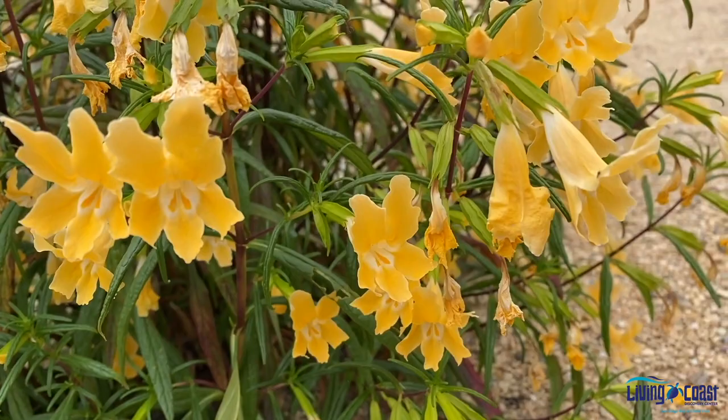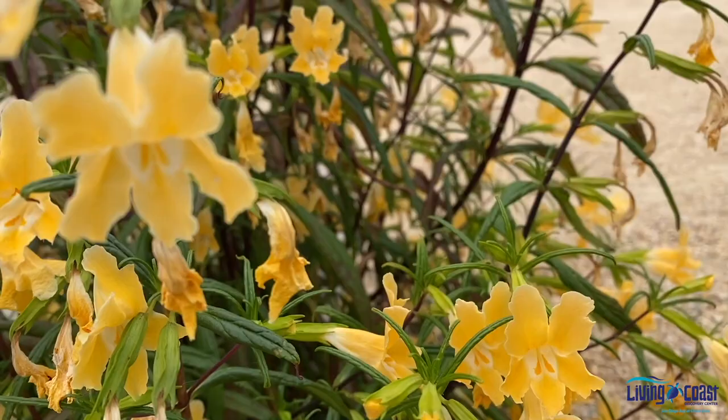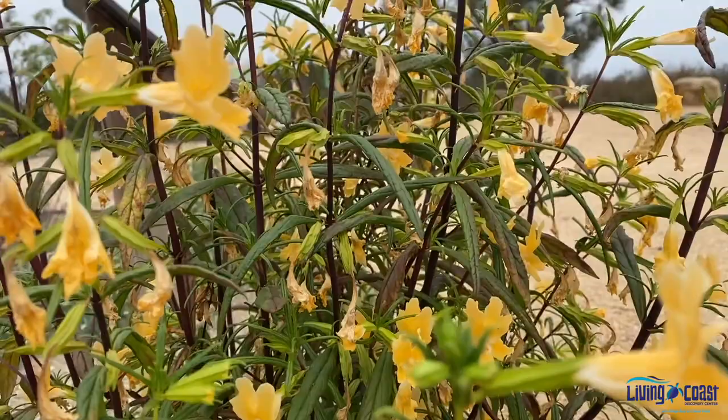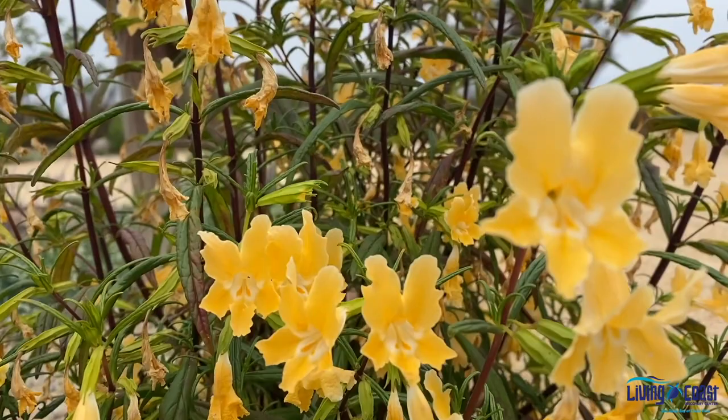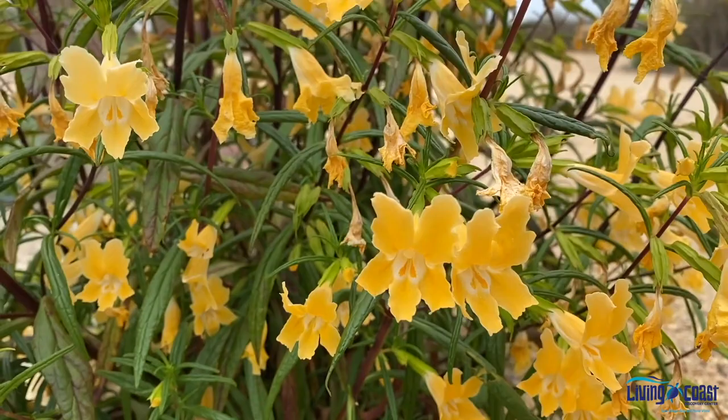If you want to attract hummingbirds to your garden, deck, or patio, you can hardly do better than the monkey flower. They come in a variety of colors — reds, pinks, and yellows — and always look great when flowering. Hummingbirds love monkey flowers because they are a great source of nectar. The birds will show a slight preference for the red variants, not necessarily because they like the color red, but because bees don't, and they tend to leave this plant alone, leaving more nectar for the hummingbirds.